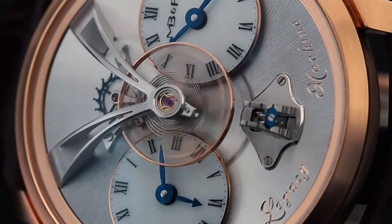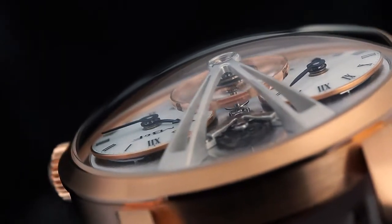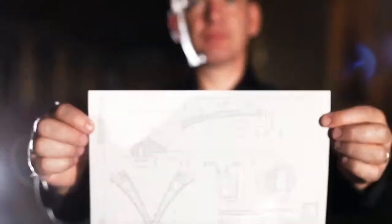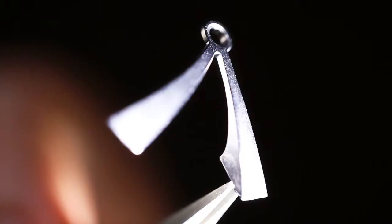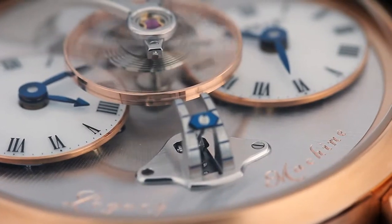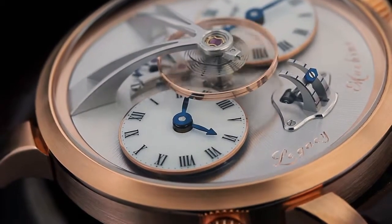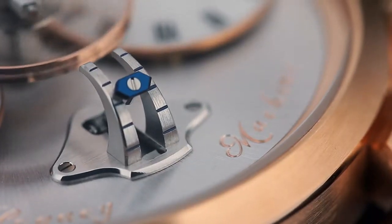When you look at a Legacy Machine and you see that three-dimensional bridge with that floating balance wheel, that bridge comes from the Eiffel Tower. And those two little white porcelain dome dials — they're the pocket watches which have made our history. And that three-dimensional, first-ever power reserve which goes up and down, that is the marine sextant.